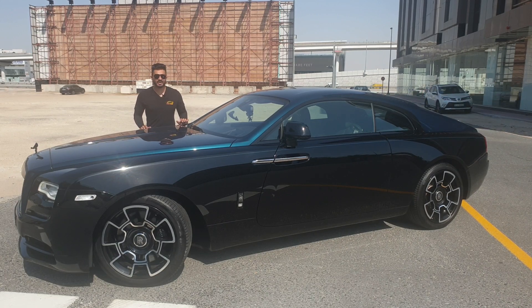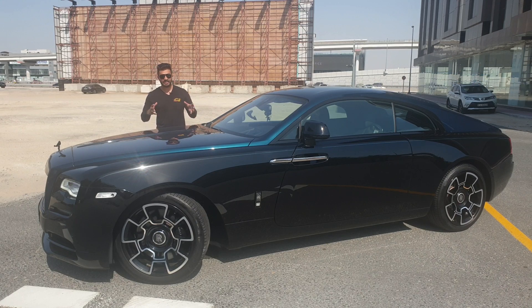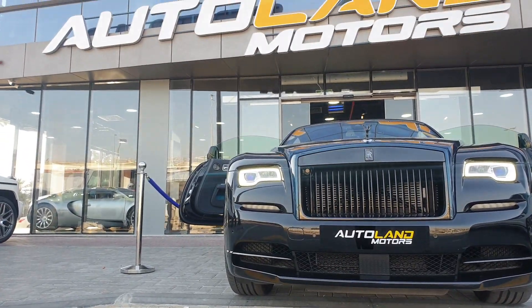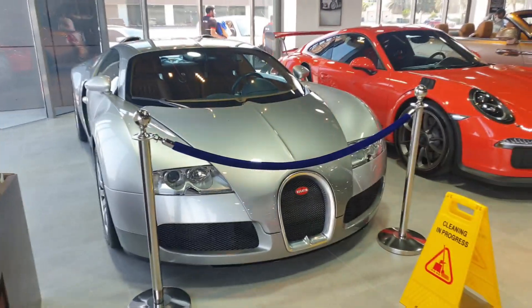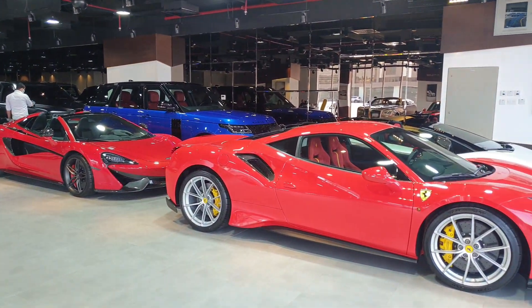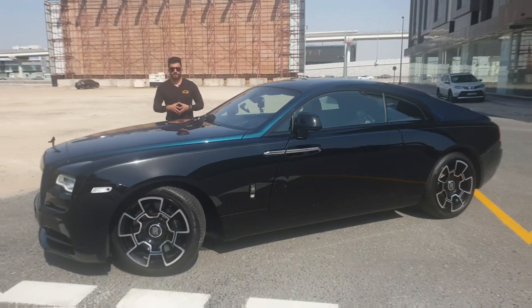I've borrowed the car from Auto Lane Motors in Dubai. They opened recently and have an amazing car collection of supercars and new luxury cars, including some unique and limited pieces — Bugatti Veyron and Chiron, Porsche, Ferraris. Links are in the description, go have a look at their collection.